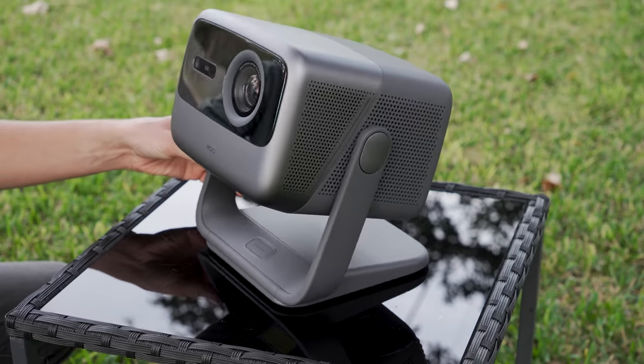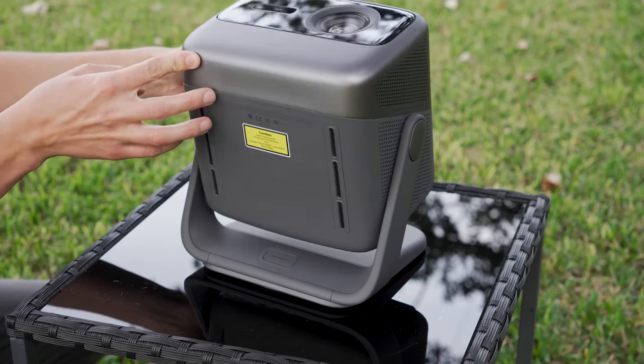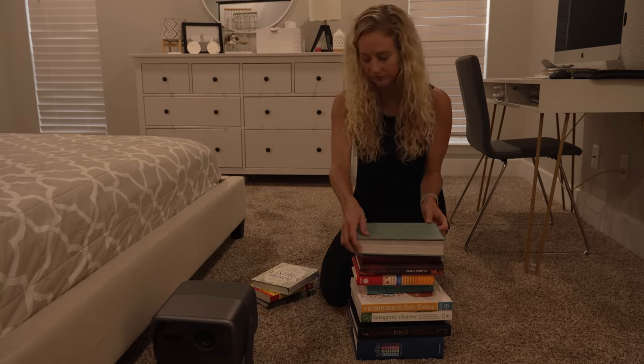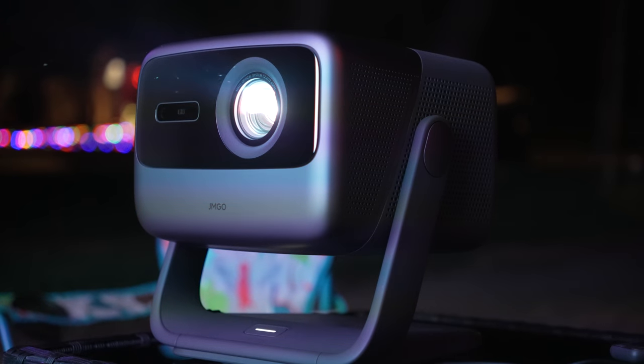The second genius thing about this projector is the integrated gimbal. JM Go says it gives you 135 degrees of vertical and 360 degrees of horizontal adjustment, and it does swivel on its built-in stand so you can place it basically anywhere. You get instant gimbal-like display correction — you can set this up completely improperly and it magically corrects the picture and fixes all of the distortion. This also means you can shoot the picture up at your ceiling and watch movies in bed without breaking your neck.